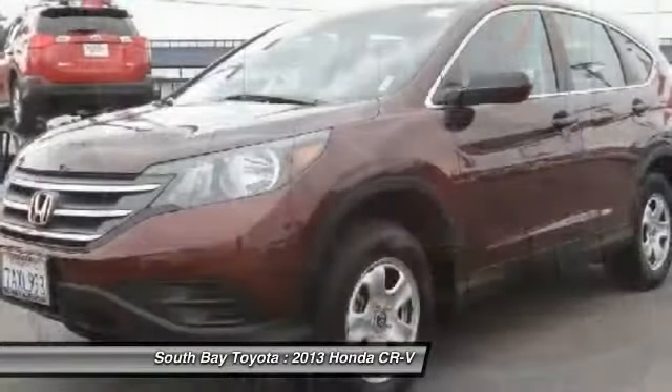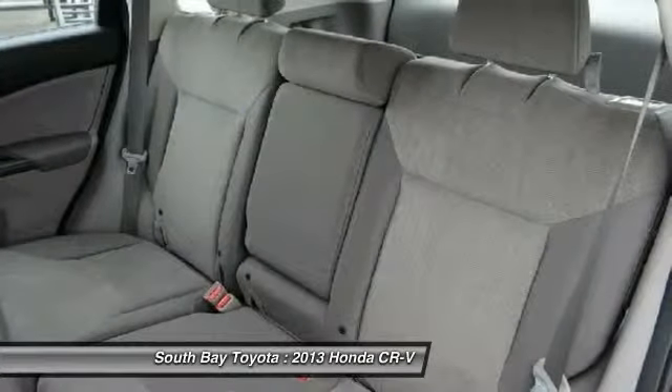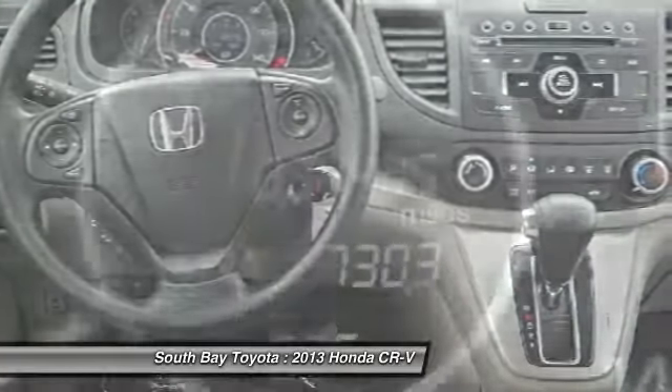Or visit our showroom conveniently located at 18416 Southwestern Avenue, Gardena, California 90248. Clean Carfax. The vehicle has passed a 160-point inspection by our Toyota Certified Technicians.